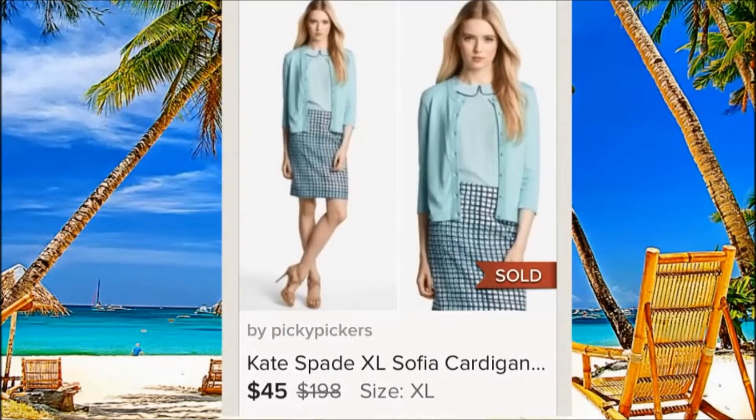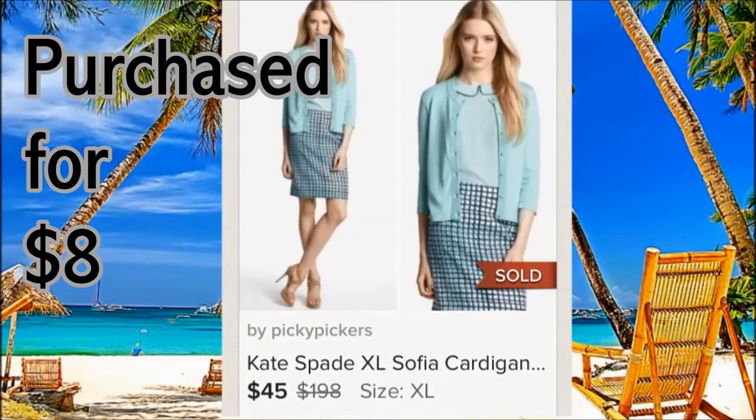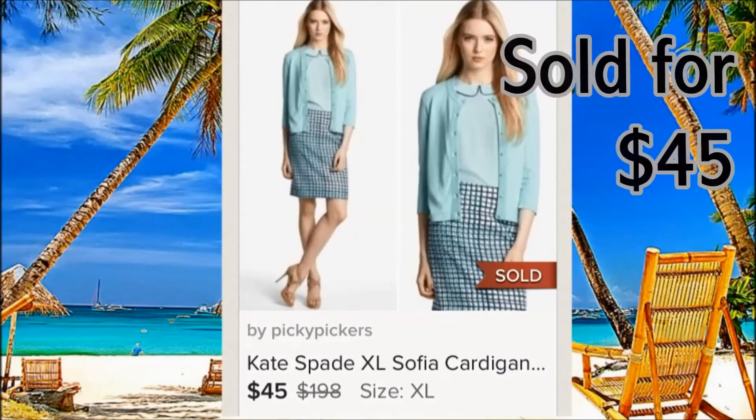This is another item we sold on Poshmark. We used the model picture because so many people on Poshmark use pictures from websites, so we did as well. This one we purchased for $8 and it sold for $45 — it's Kate Spade.